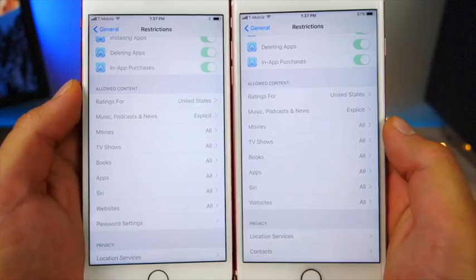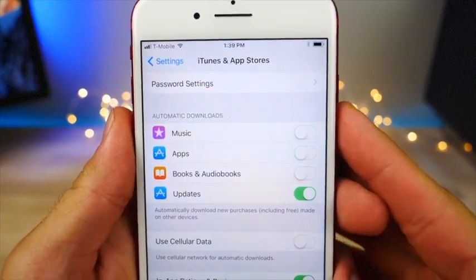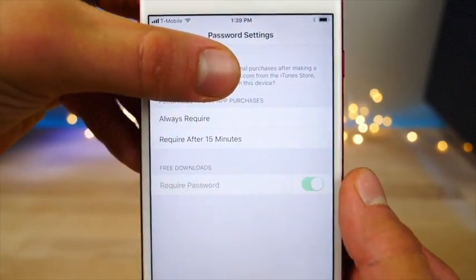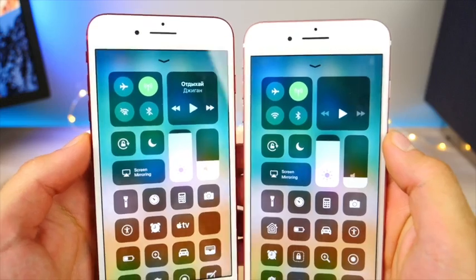iOS 11 Beta 2 takes up 10 more megabytes versus Beta 1. In Restrictions, Apple added an extra tab for password settings. In iTunes & App Store Settings, below your email address, there's a new Password Settings tab where you can change whether a passcode is required and when.